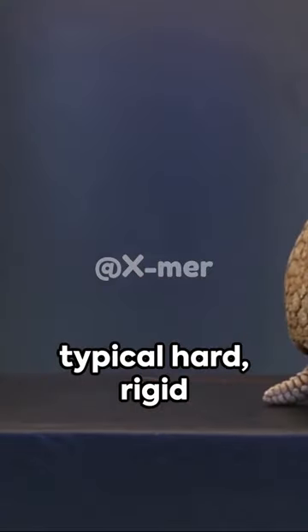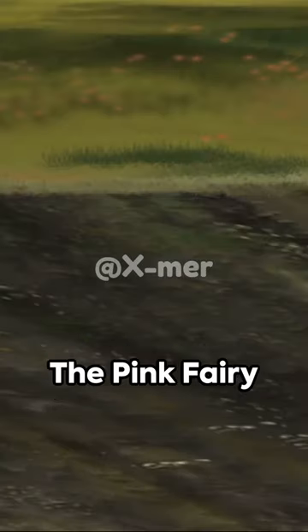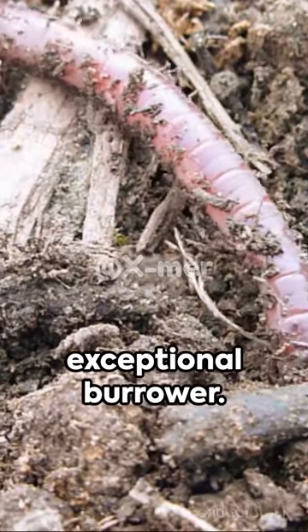It's not your typical hard, rigid armor. Instead, it's built for life underground. The Pink Fairy Armadillo's shell is designed for digging, making it an exceptional burrower.